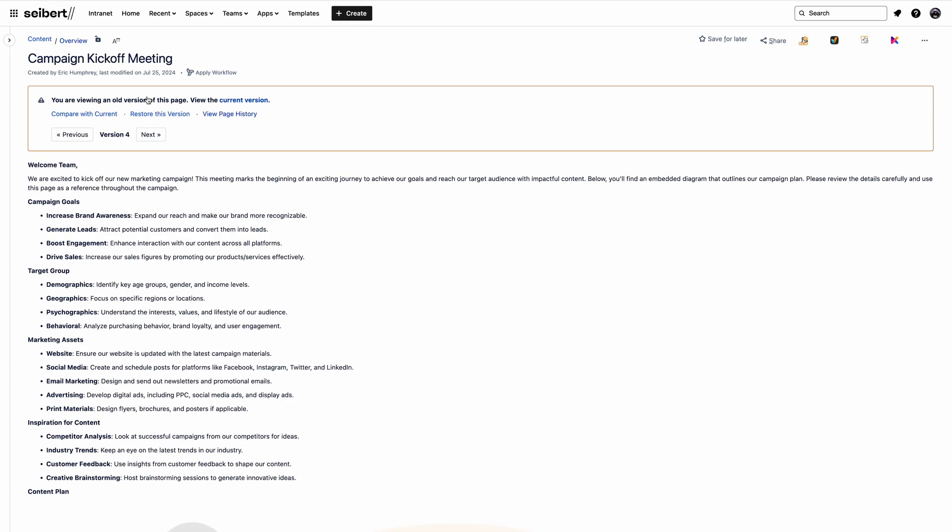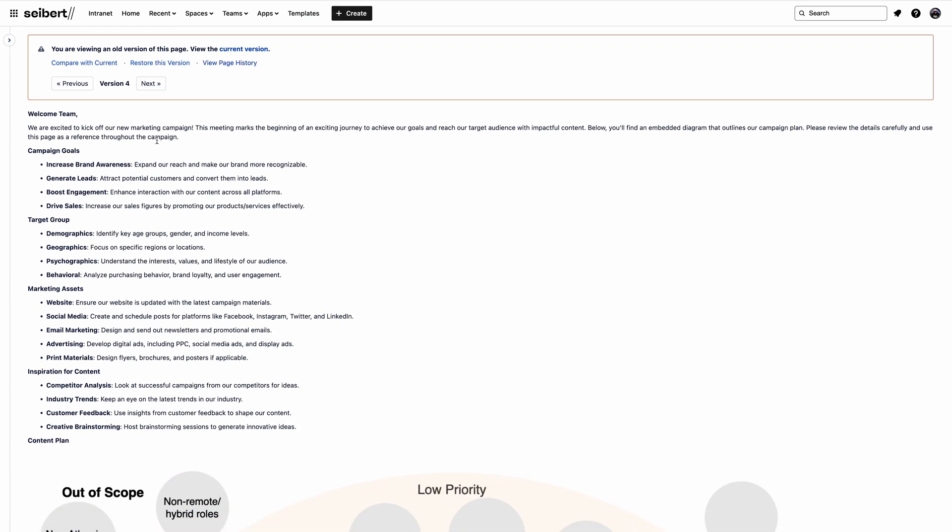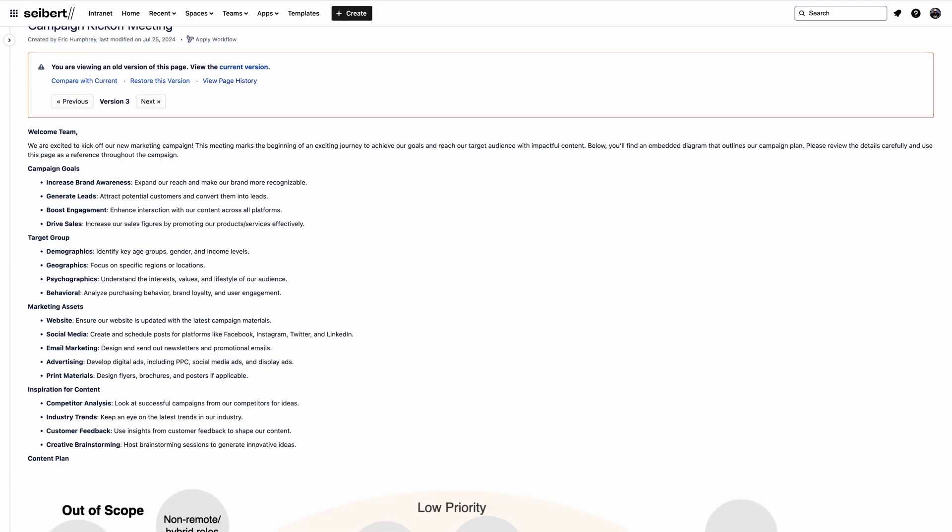This means, for example, you're able to revert a Dryo diagram to a previous version without affecting the content in the Confluence page itself.